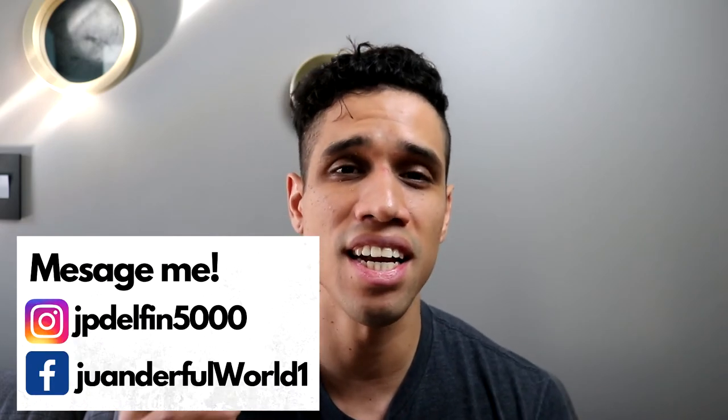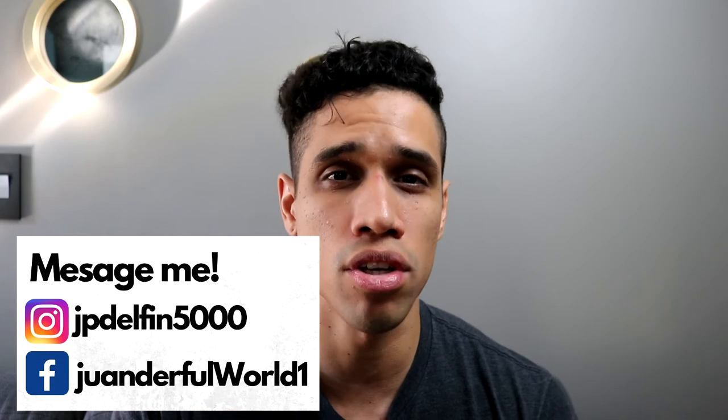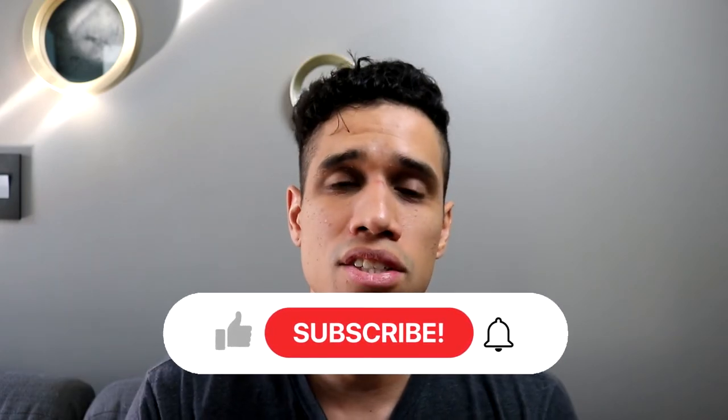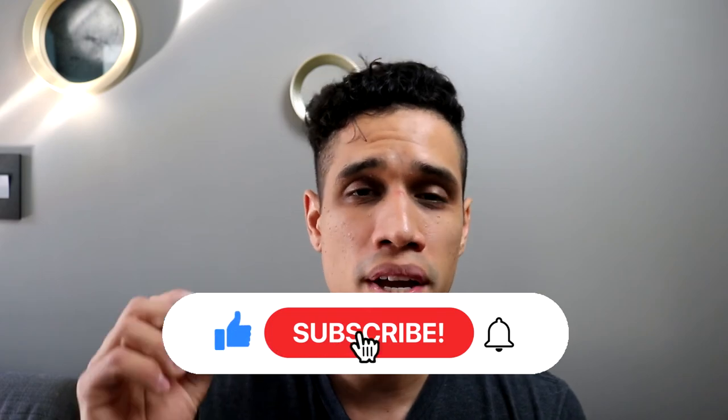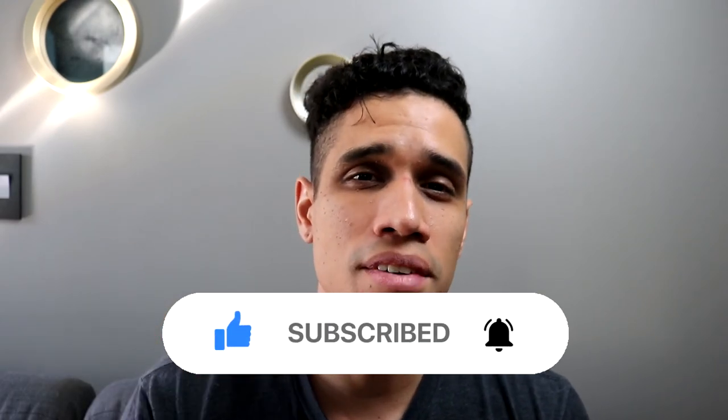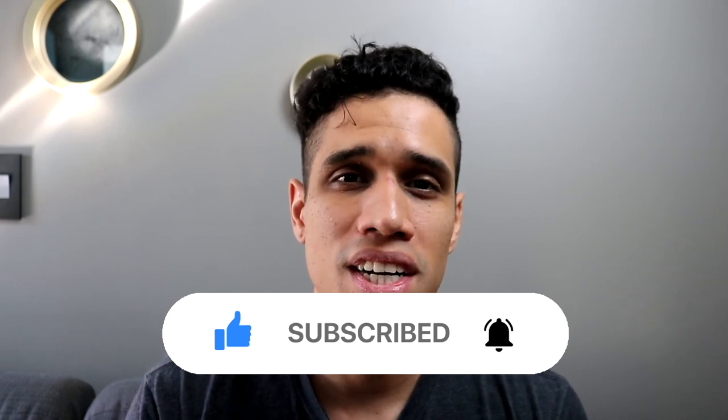And that's it guys, I hope this information helps. Please feel free to ask questions down below. If you message me I can connect you to a certified immigration consultant, one that could offer you a free 30-minute consultation. Please don't forget to like, subscribe, and hit that notification bell for more updates. I hope you guys have a great day and a great life. Take care.